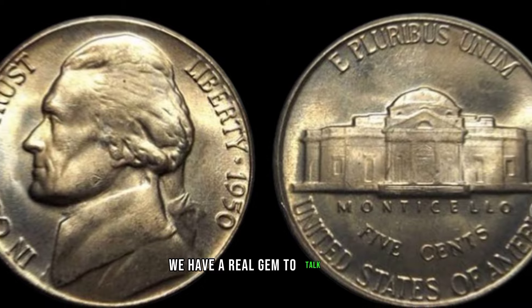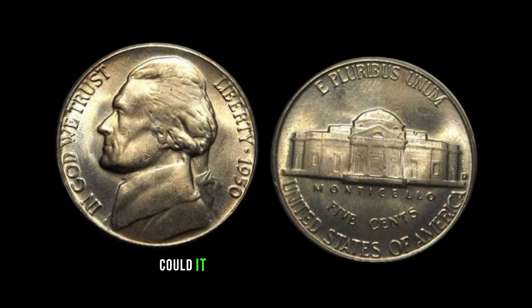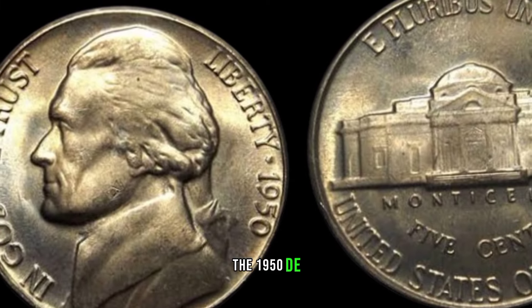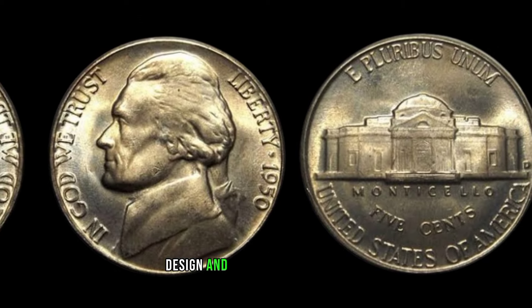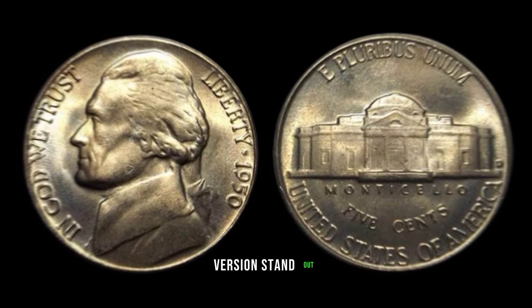We have a real gem to talk about: the 1950-D Jefferson nickel. Could it be hiding in your collection, waiting to reveal its true value? Let's find out. The 1950-D Jefferson nickel is a fascinating piece of American coinage history. With its unique design and historical significance, it has become a sought-after collectible. But what makes the 1950-D version stand out?